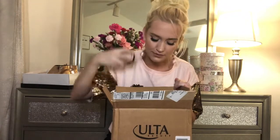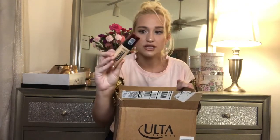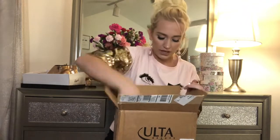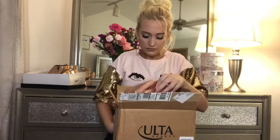Of course I grabbed the iconic Elf Poreless Putty Primer. I have not tried it yet, but I'm excited to. And then the last thing I grabbed was the L'Oreal Fresh Wear, just in a darker shade. I've tried this foundation before and I do like it. So I grabbed all that from Ulta. I really do like the foundation and concealer so far — let me know if you guys want a legit video on that.